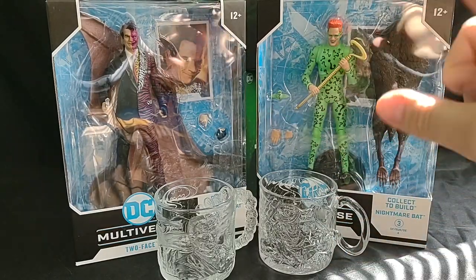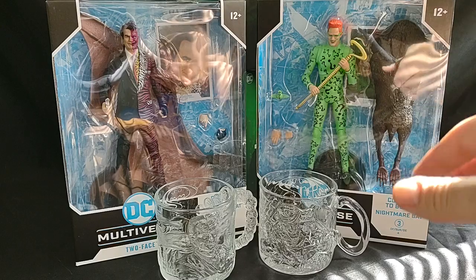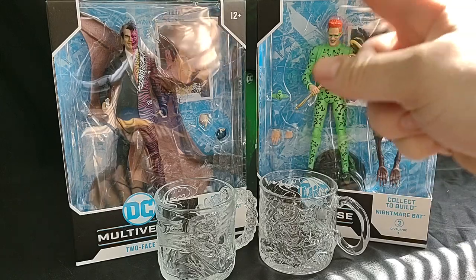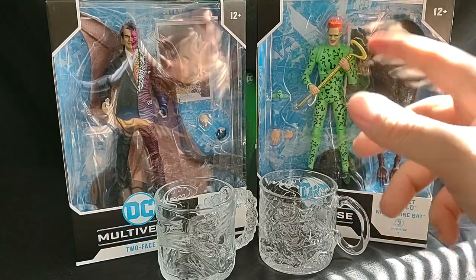Welcome everyone to Marvel Man's Game Room. Today we're going to be taking a look at the brand new McFarlane Toys Batman Forever Nightmare Bat Build-A-Figure, Two-Face, and Riddler. So let's crack these boys open and take a look.